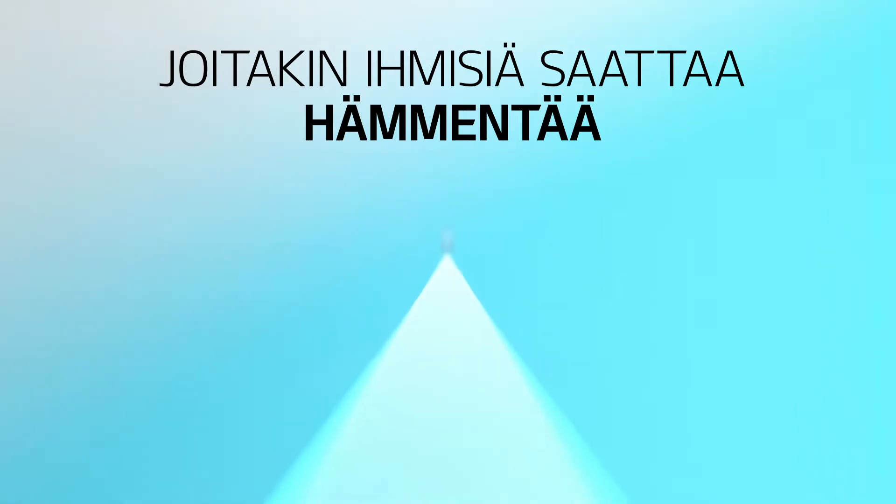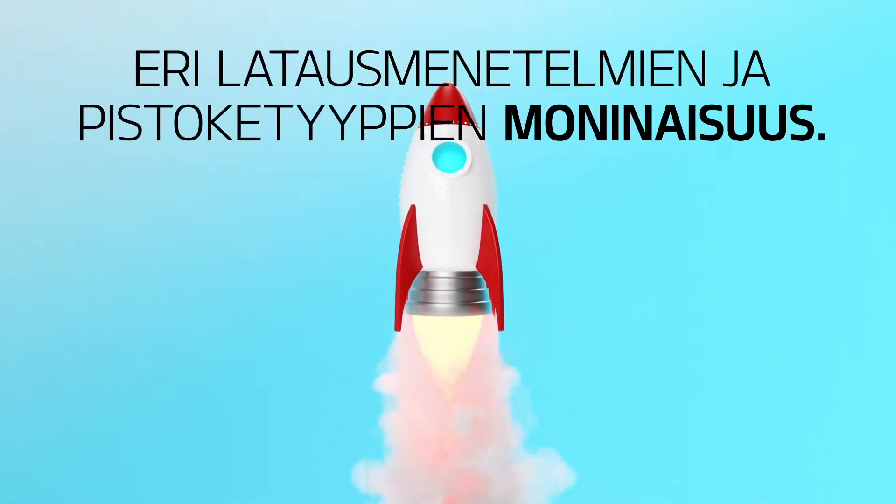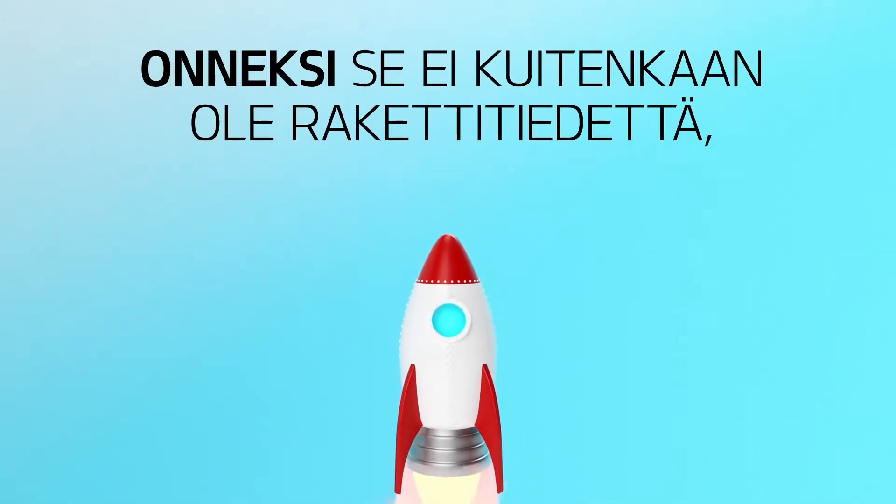Some people might feel lost in the vastness of charging methods, power specs and plug types. Luckily, it's not rocket science keeping your vehicle in orbit.